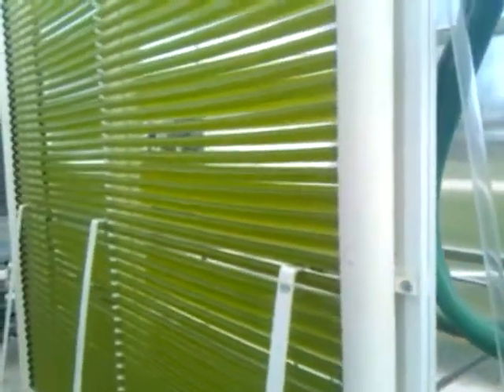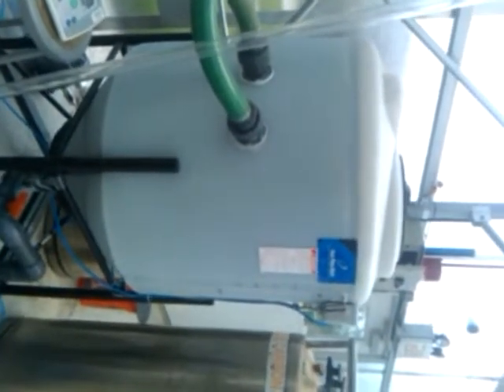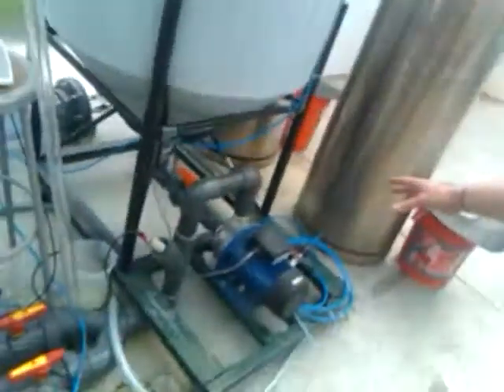Here is a commercial photobioreactor. We've got photosynthetic tubes to allow access to the sun. You can see the beads moving back and forth that help keep the walls clean and allow maximum sunlight penetration. Over here is the main central reservoir to provide algae time in the dark as well as an appropriate volume to have a good pump operation. It's brought down to this pump and circulated through.